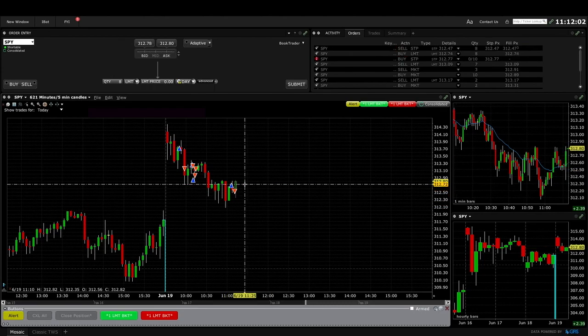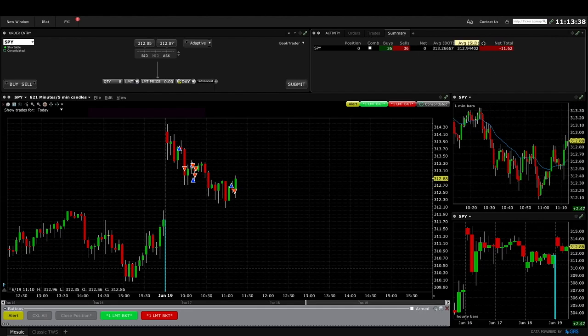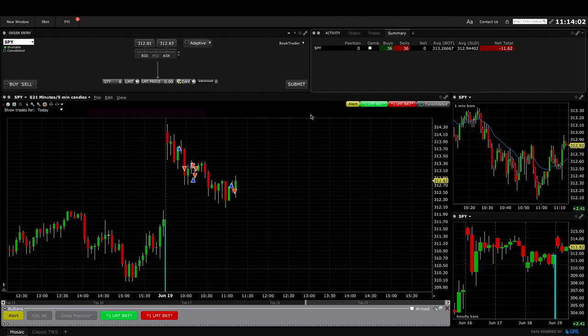I got stopped out below there — lost about two or three dollars, now down $11.60. Frustrating. I don't think I'm going to be able to trade with a clear head right now, so I'm going to call it today. I'll be back Monday.